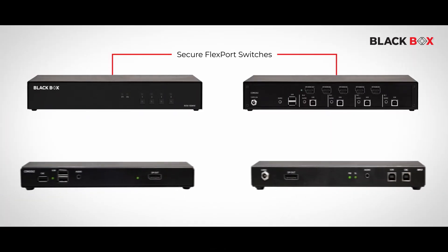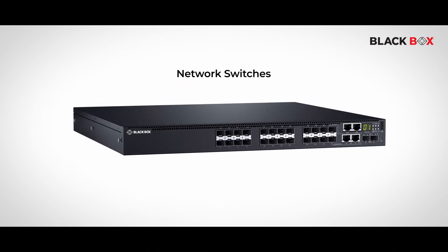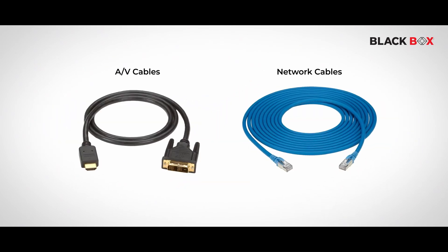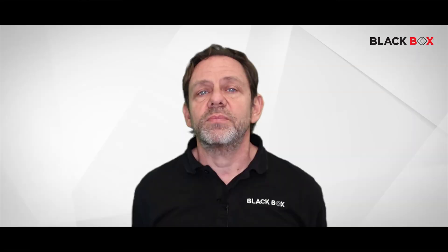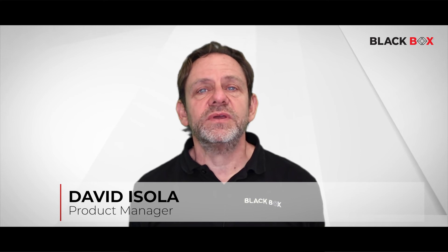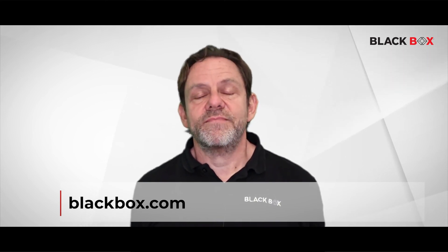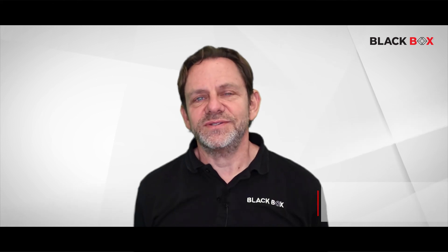Blackbox Secure KVM solutions and our wide range of highly reliable networking components and cables can help you to address your needs to secure workspaces while providing a seamless operator experience. I hope I was able to provide a basic overview of what Secure KVM can do for your organization. To learn more about our solutions and request a free consultation, visit www.blackbox.com. Thank you for your time, and see you soon.